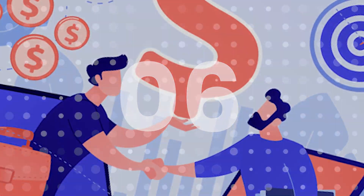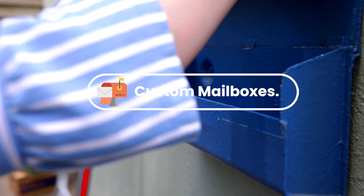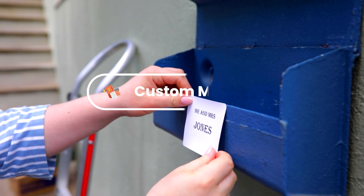Number six: custom mailboxes. Weld unique and personalized mailboxes for homeowners. Offer a range of designs and materials to suit different tastes and budgets.